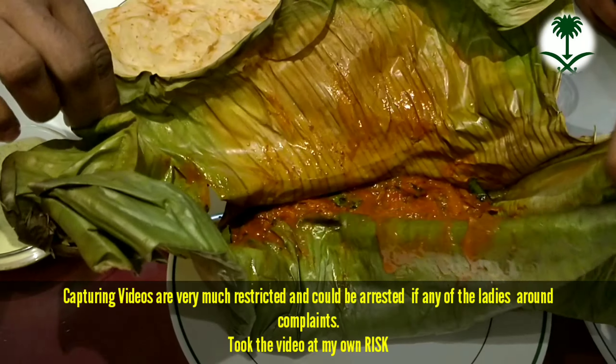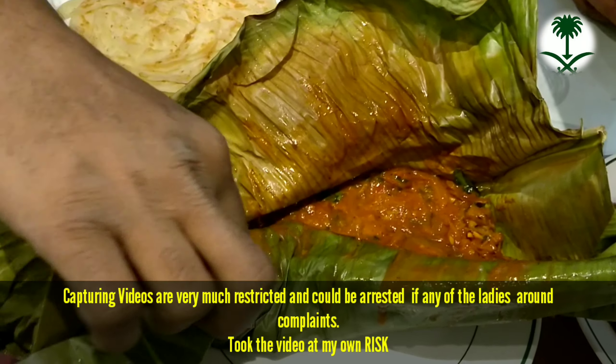The spicy chicken roasted which is folded inside the banana leaf is a must try here.